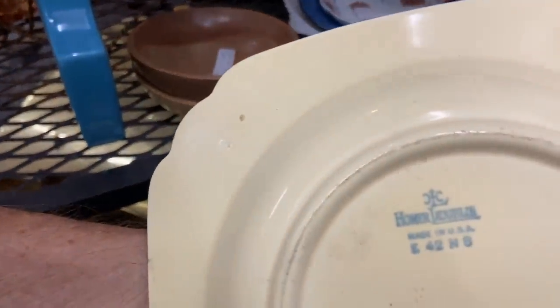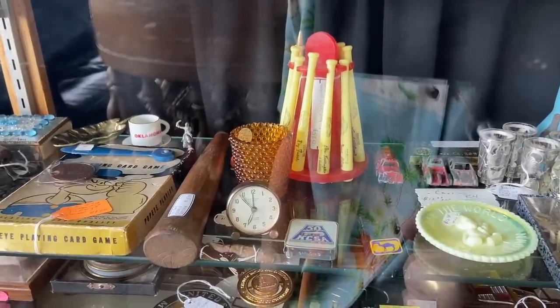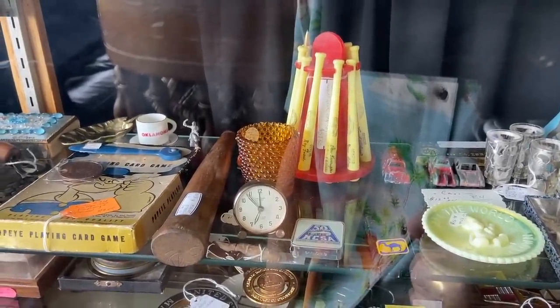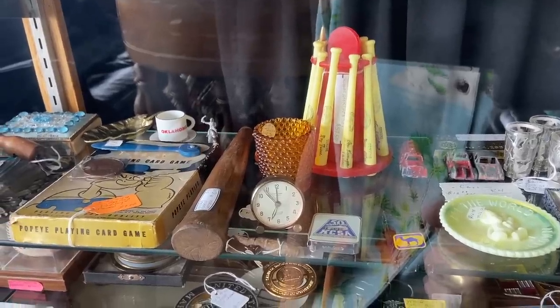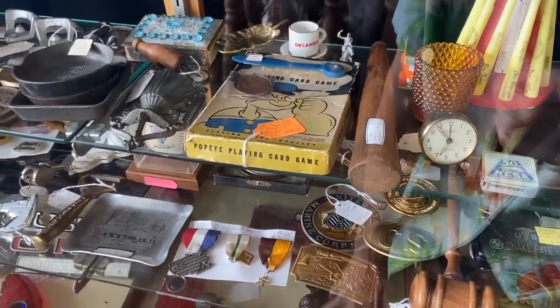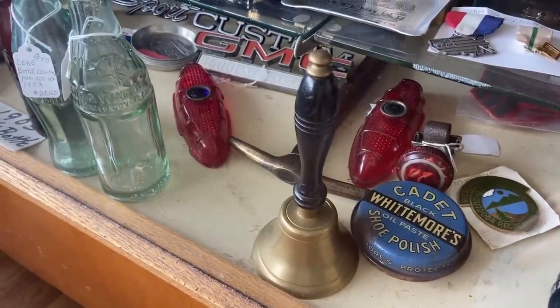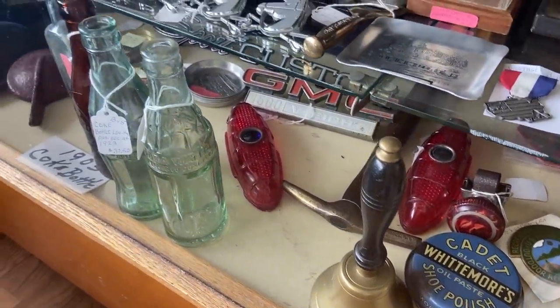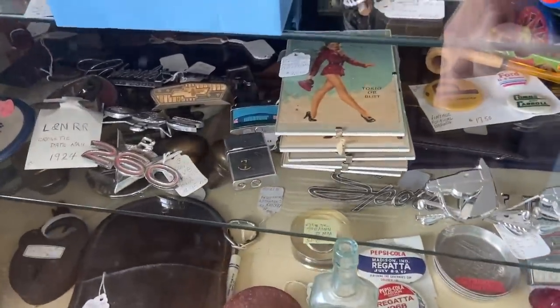These were done in 1942 — you can tell by the date code. A little baseball bat set there. I have never seen the pen set with all of the pens; that's $57.50 — I didn't realize they came in a stand like that originally. Old Popeye card game there for $59. Speed knob from the steering wheel of a car and some emblems. So there are some things for just about any collector that comes in here.